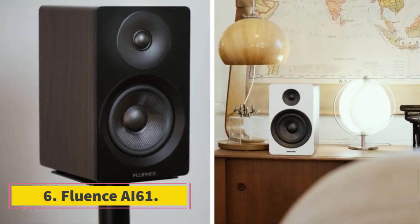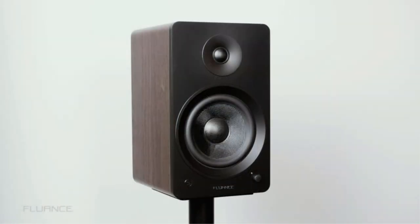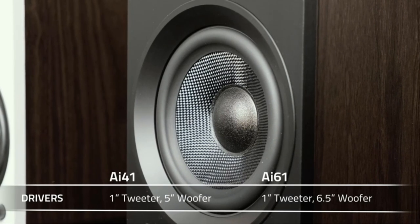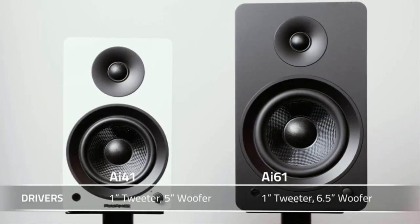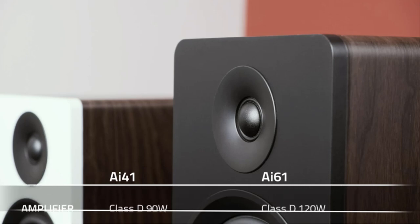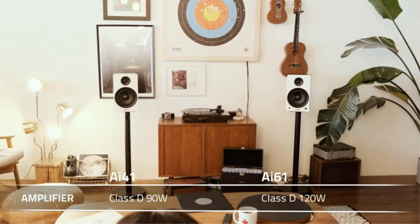Number 6: Fluance AI61. The Fluance AI61 features active wireless speakers with versatile inputs. They can beat the competition and are among the most impressive speakers in an affordable range. The full, engaging, and rich speakers deliver high audio quality. The Fluance AI61 offers a wide range of outputs and inputs including RCA, optical, USB, and Bluetooth for wireless listening. These are highly active speakers with a wide sound stage.